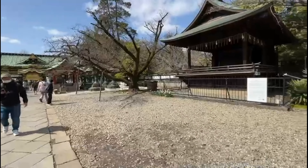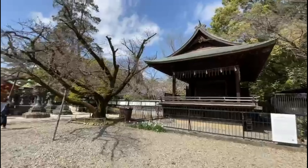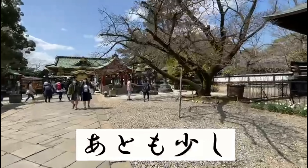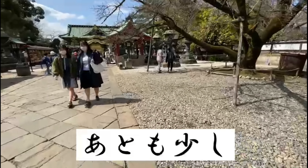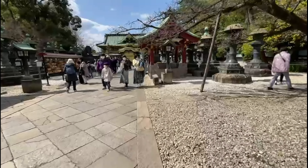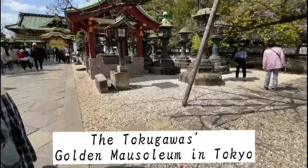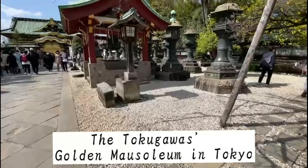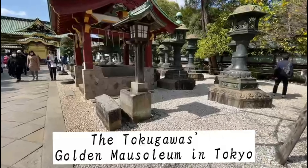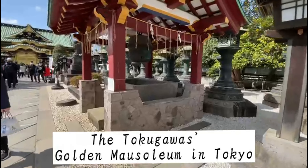Let's cover what is inside the Ueno Toshigu Shrine and start with the meaning of 'Uenotoshige' and what is found inside. This shrine is called Ueno Toshigu — or what they call the Tokugawa's Golden Museum in Tokyo.